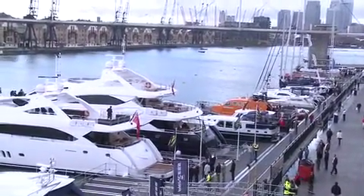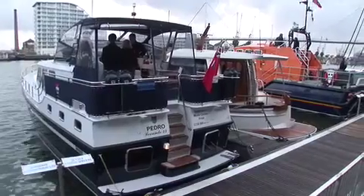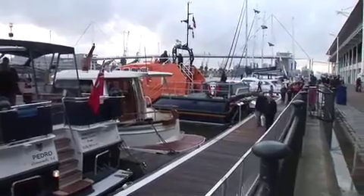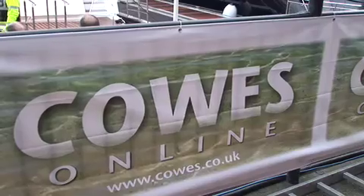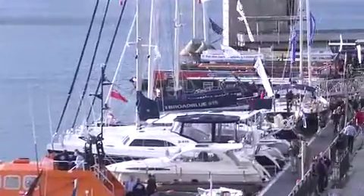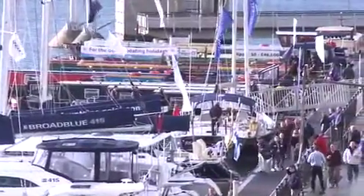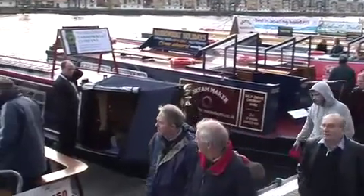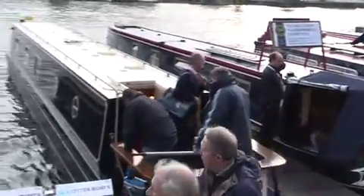Just outside the South Hall is the boat show marina covering a quarter of a mile of dockside in the Royal Victoria Dock. Presented in association with Cows Online, this area is where you can view boats on the water with over 50 craft on display. At the west end you'll find a collection of 15 inland watercraft including both narrowboats and wide beam boats.